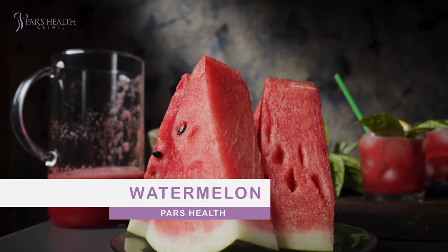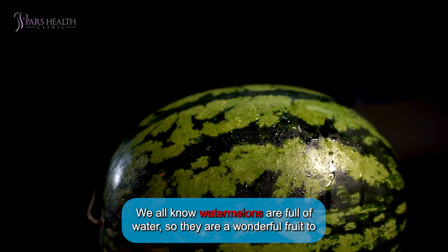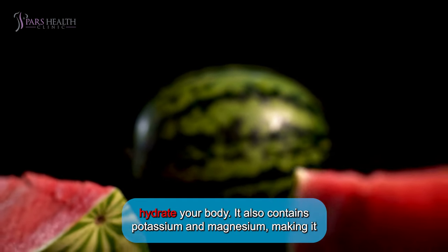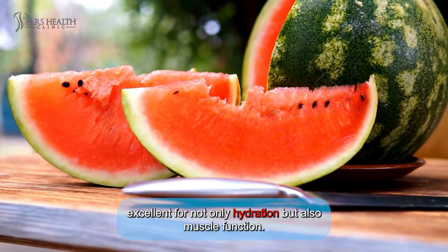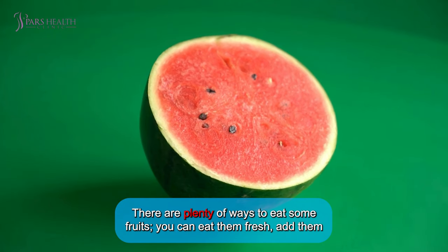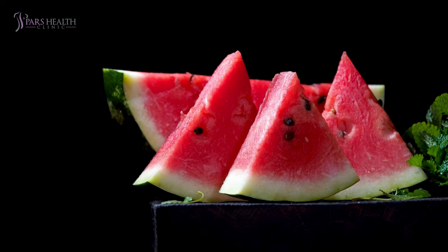Number eight: watermelon. Watermelons are loved by almost everyone. We know they're full of water, making them wonderful for hydrating your body. Watermelon also contains potassium and magnesium, making it excellent not only for dehydration but also for muscle function. You can eat it fresh, add it to fruit salads, or blend it into smoothies.